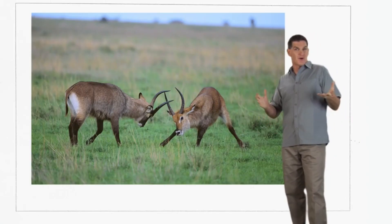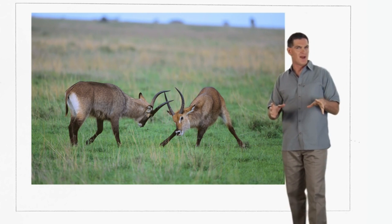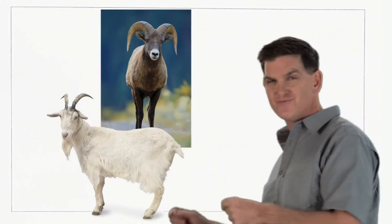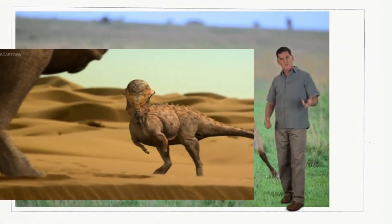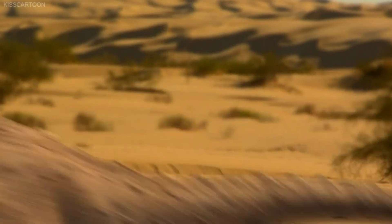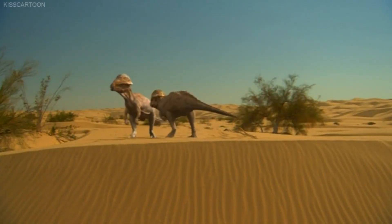And what do you think those horns were used for? Since Stygimoloch isn't around anymore, we can't see them in action. But there are a lot of animals alive today that have horns, like sheep and goats. A lot of them lock horns together with another animal of the same kind, and then they have a challenge to see who's the strongest.